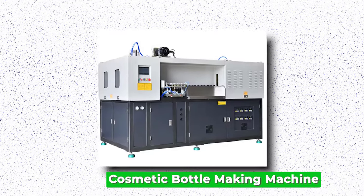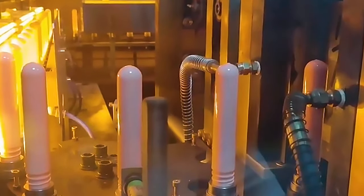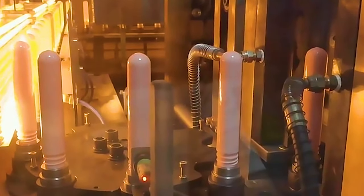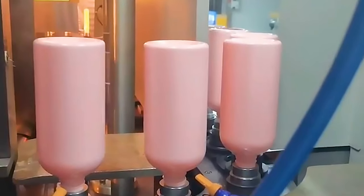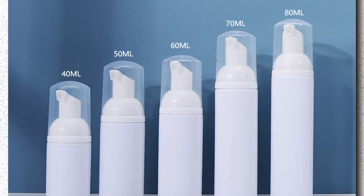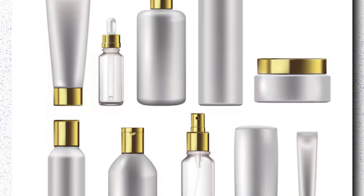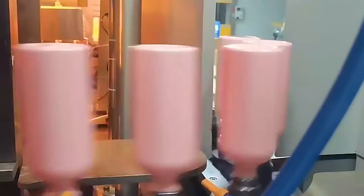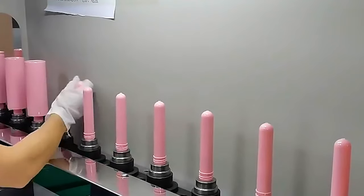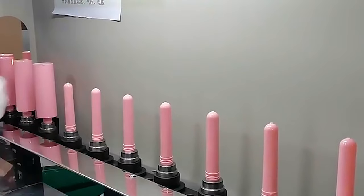Cosmetic Bottle-making Machine. The cosmetic bottle-making machine is an essential tool within the beauty industry, revolutionizing the process of creating packaging for various cosmetic products. With advanced features such as automated molding, precise shaping, and customizable designs, this machine offers versatility to accommodate diverse product requirements. Its ability to produce bottles in various shapes, sizes, and materials meets the evolving demands of the cosmetics market, from sleek and modern designs to eco-friendly options. Its intuitive controls and user-friendly interface make operations seamless, empowering businesses to scale production effectively. As a cornerstone of cosmetic packaging manufacturing, this machine elevates brand appeal through innovative packaging solutions, with reliability, speed, and precision making it indispensable for cosmetic companies.